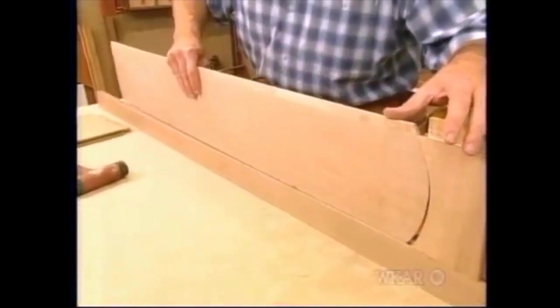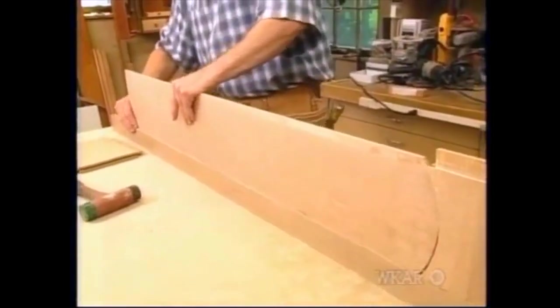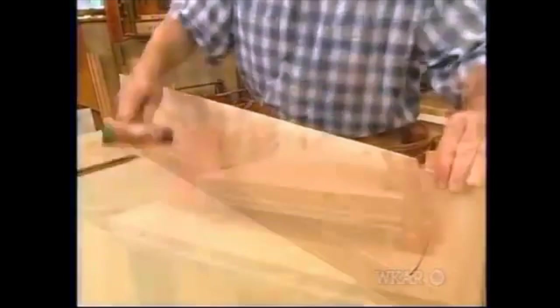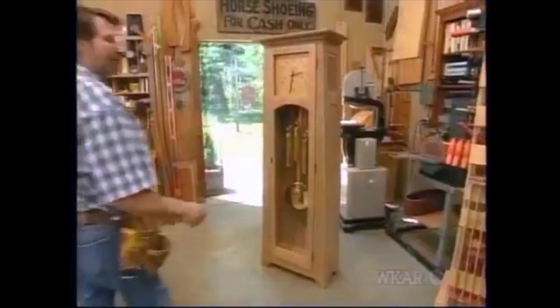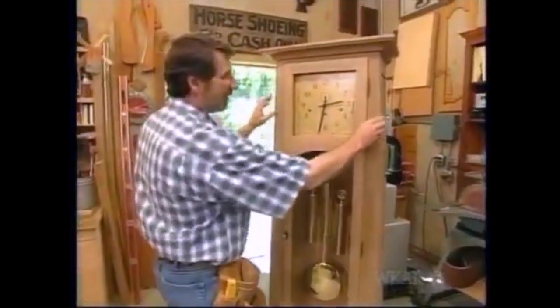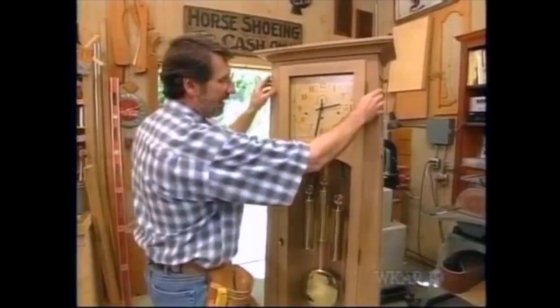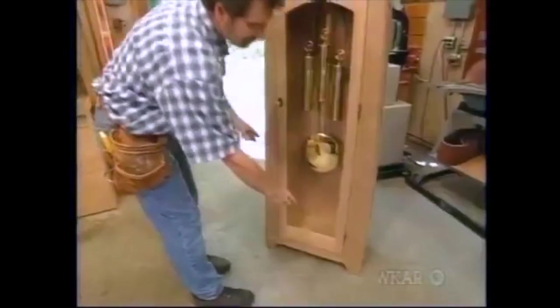You want the panel to be able to move a bit with changes in humidity. Once all the parts are together, I'll clamp it up. While the frames for the side dry, let's start working on the face frame. Because the clock is tapered, the stiles are narrow at the top and wide at the bottom, and they're joined by two rails — one at the bottom and one at the top.